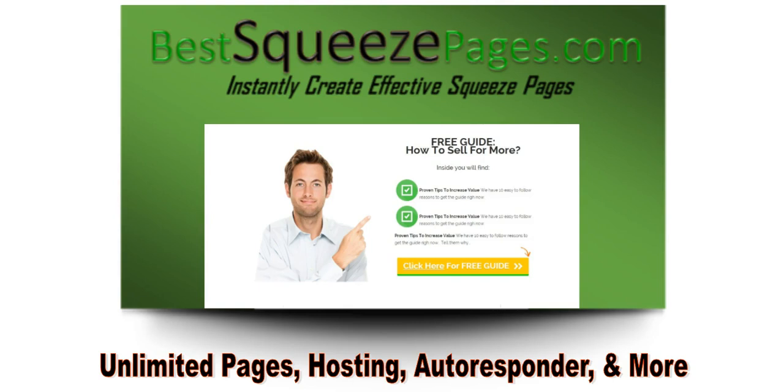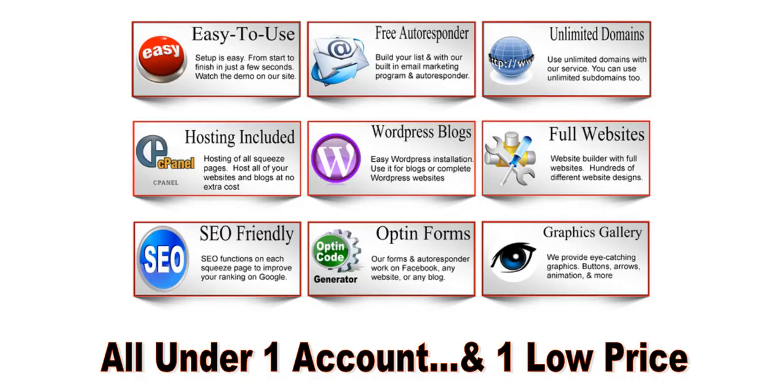Best Squeeze Pages is the only solution in the world that allows you, under one account, to set up unlimited squeeze pages with full hosting and autoresponder in place. Having all that under one account makes it very easy to set up, and I'm going to show you that by going inside the system and setting up a squeeze page with one click.